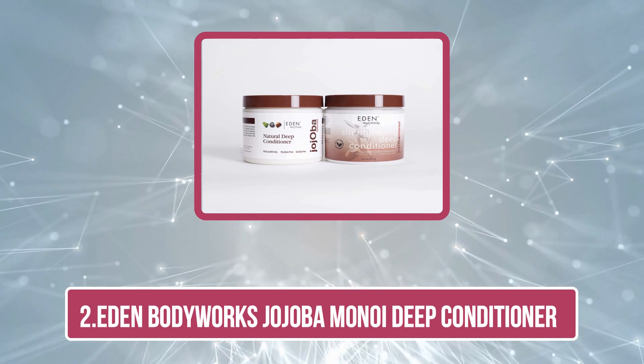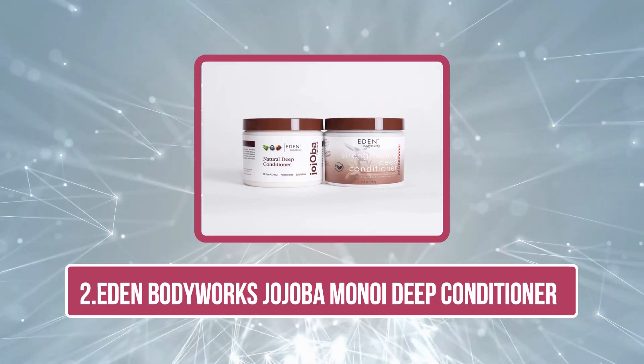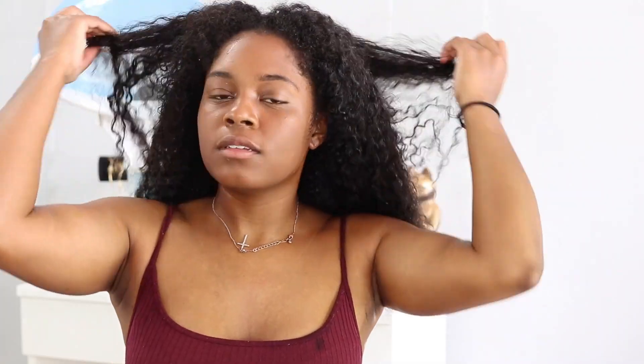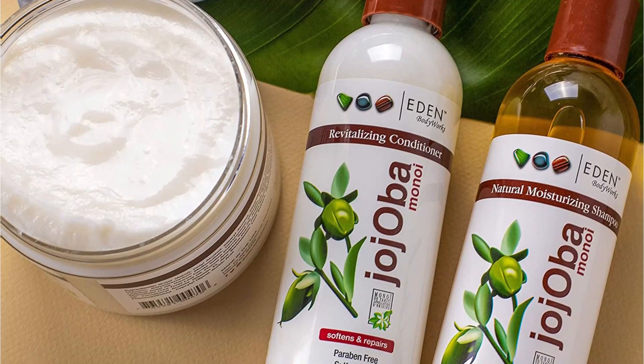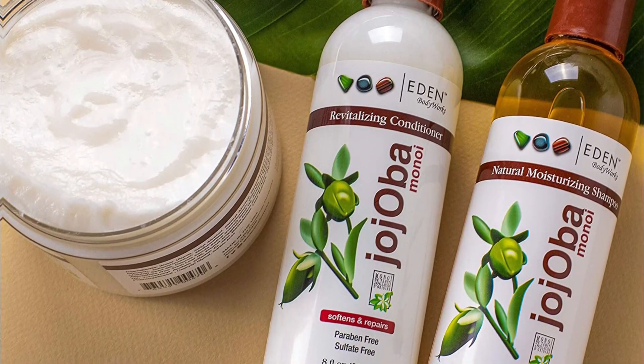Our second choice is the EDEN BodyWorks Jojoba Monoi Deep Conditioner. This natural deep conditioner balances moisture levels and strengthens the hair shafts. It is formulated with ultra-hydrating ingredients like monoi, coconut, and jojoba oil to condition the hair and prevent breakage.